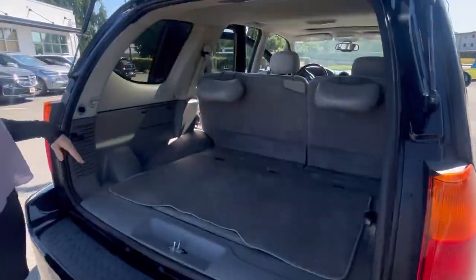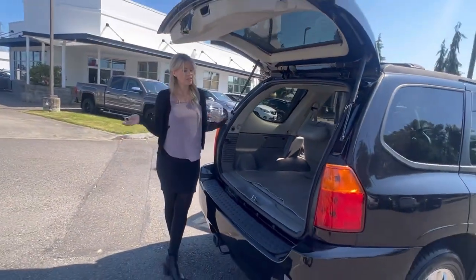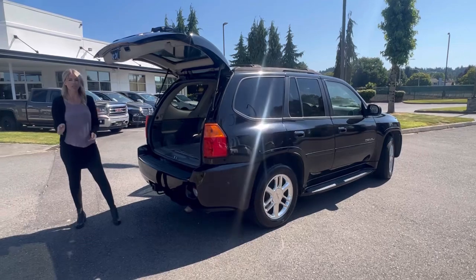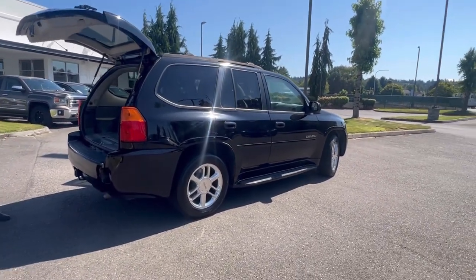What I love about this is if you have a dog or a couple of dogs, they will sit back here as you travel across the mountains for the summer. It's also got a tow hitch, and it does have a clean Carfax — only owned by two previous owners locally here in Washington.